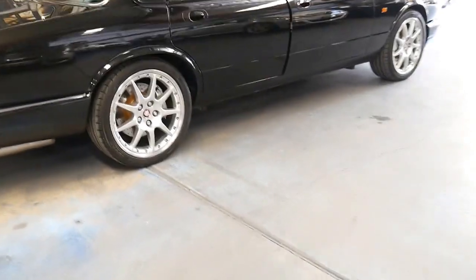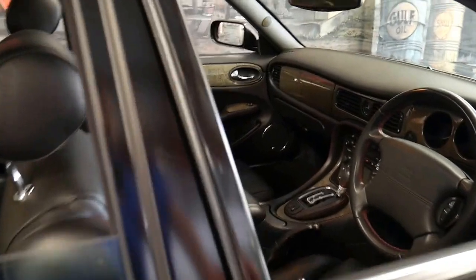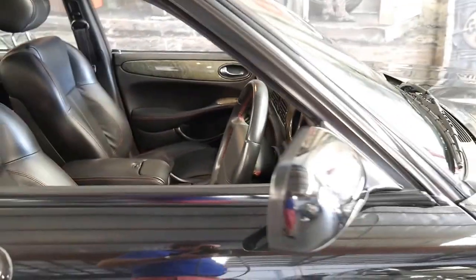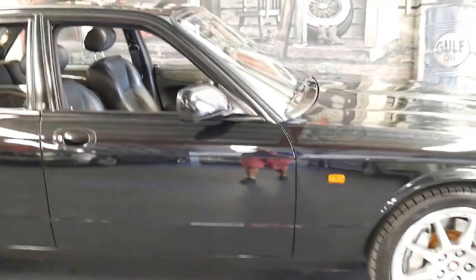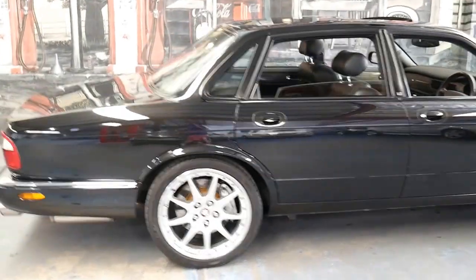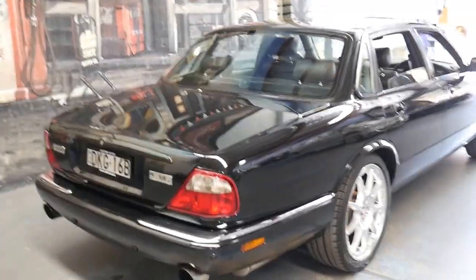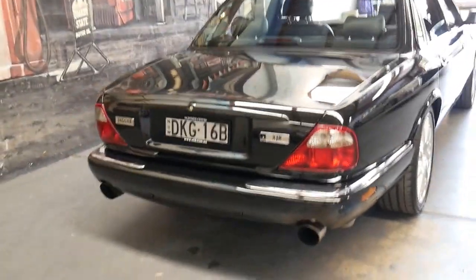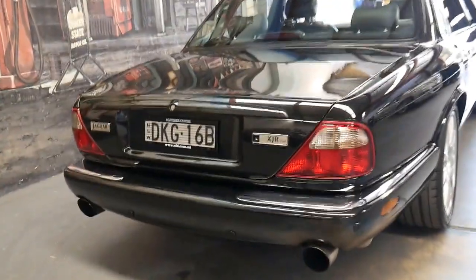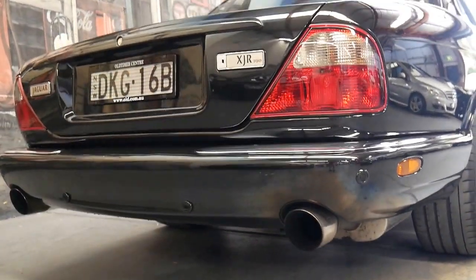If you've been looking for a Jaguar XJR, I think this is a great example with such low kilometres and being a 100 series. If you have any specific questions, please feel free to give us a call. We're contactable on 02 9569 9999. My name's Philip. We also offer in-house finance and we certainly look forward to hearing from you.